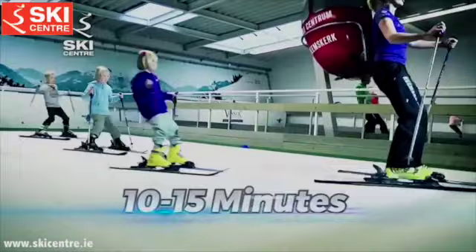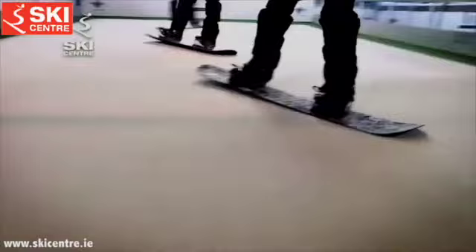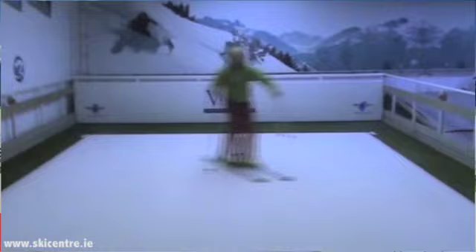Experience the thrill of blue, red, and black runs. Learn before you go, from snow plow to snow pro. Looking for the perfect gift, staff night, or kids party? Everything's possible at the Indoor Ski Center, Sandiford.